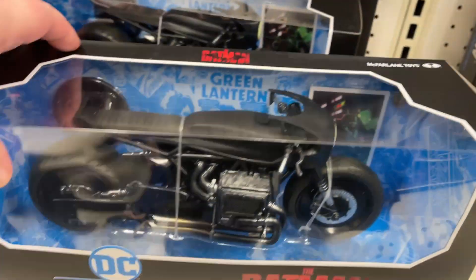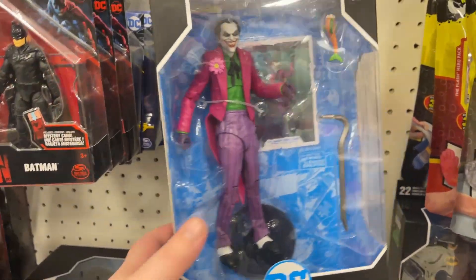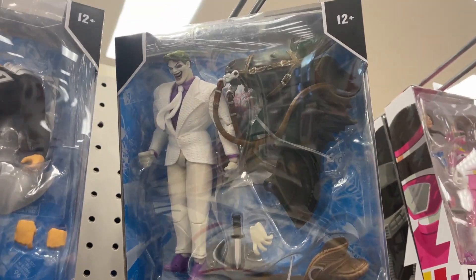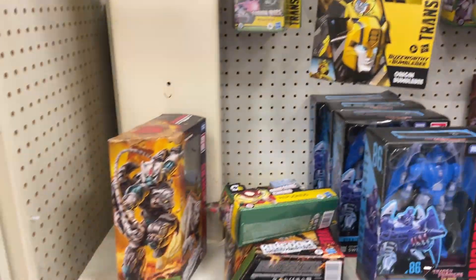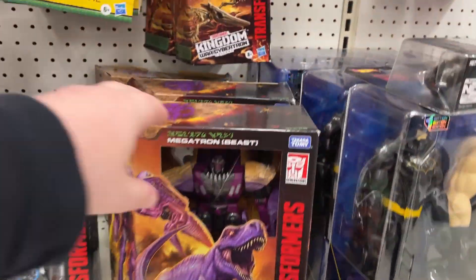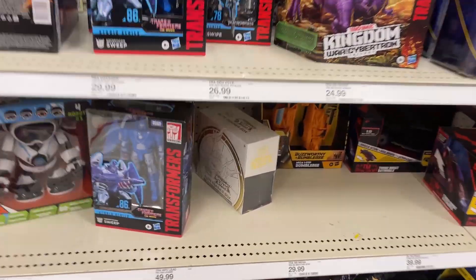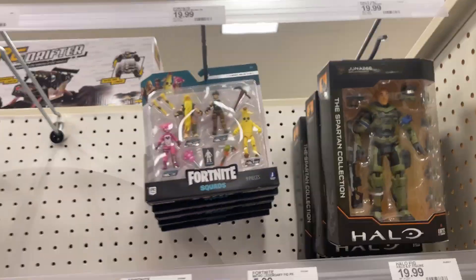Got Batman there, got our motorcycle — been seeing more of the Bat Cycle. Got Joker, Superman. There's our Joker from Dark Knight, got some Minis, a couple more Hazmat Batmans. Let's see, Transformers — Tigertron, Sweep. Got quite a few Megatrons, got some movie figures as well. Another little box there, got some chest pieces. Halo, got some Fortnite.